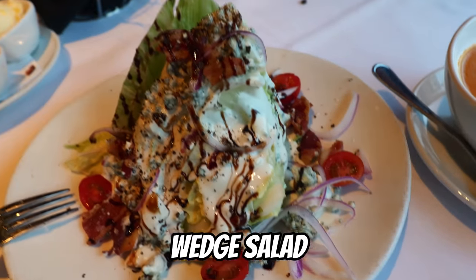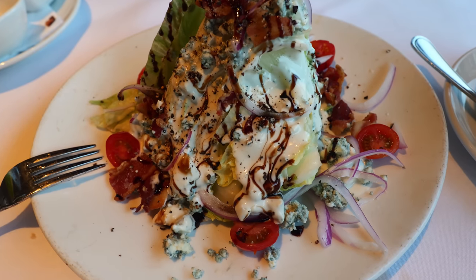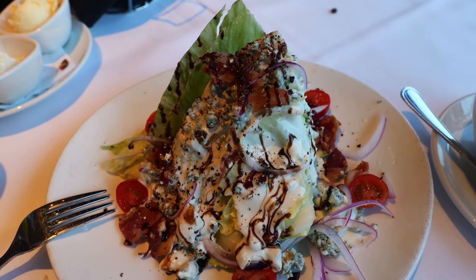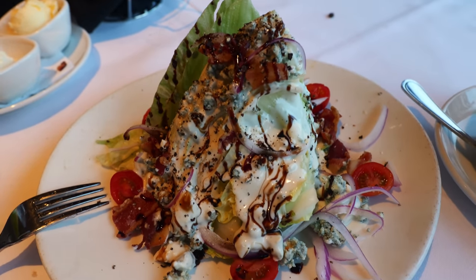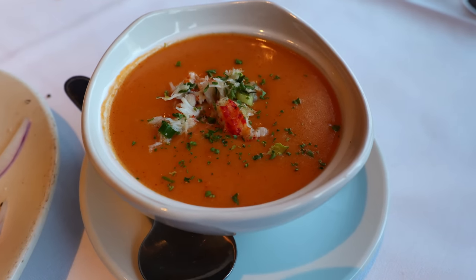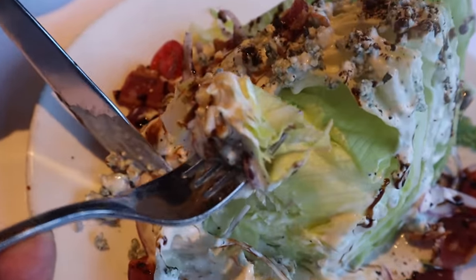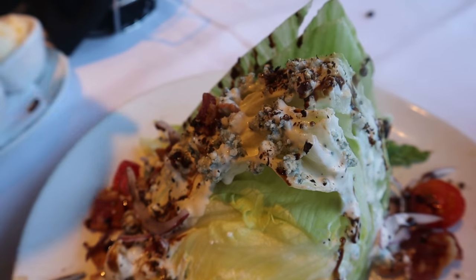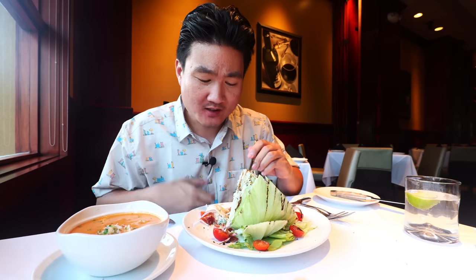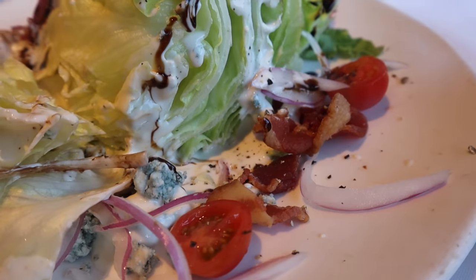More came out. This is the wedge salad, which is a very popular one — very eye-catching too. It has bacon, tomatoes, red onion, some Danish blue cheese crumbles, blue cheese dressing, and balsamic glaze. Very nice. This is their North Atlantic lobster bisque with spiced sherry cream. With the wedge salad, it's not chopped, which means you have to do a little bit of work cutting into it — this is when you're going to practice your table manners. I feel blue cheese makes anything taste good because it complements the crispiness of that lettuce so well. And I just love the fact that there's bacon in here.